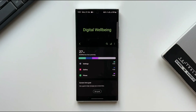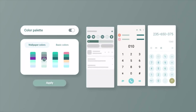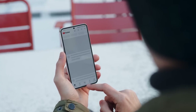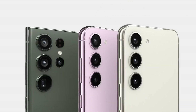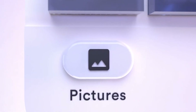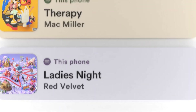Samsung has started these internal tests two months earlier than last year's One UI 5.0 testing, which means that Android 14 might become available to certain Galaxy devices earlier than expected. The information leads us to the conclusion that the Galaxy S23 line, the Galaxy Fold 4 and Galaxy Flip 4 will be the first Samsung Galaxy phones to receive One UI 6.0 later this year.